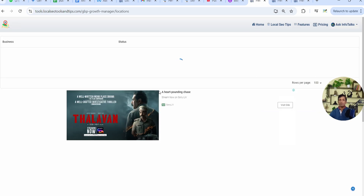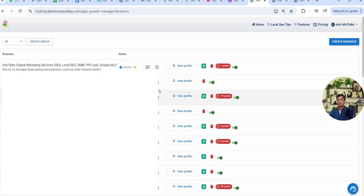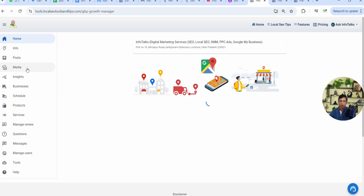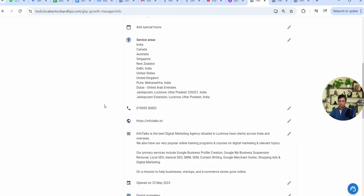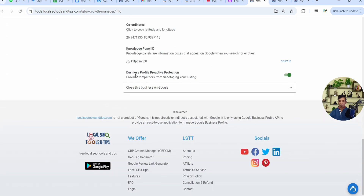The premium plan offers a host of features — I'll share a separate video for that. To get to the protection feature, select your business profile after registering with a premium plan, then go to the Info section. When you scroll down, you'll find the 'Business Profile Proactive Protection Plan,' which prevents competitors from sabotaging your listing.